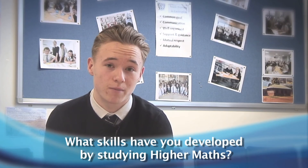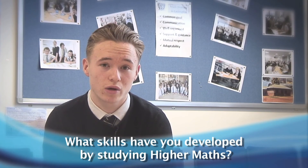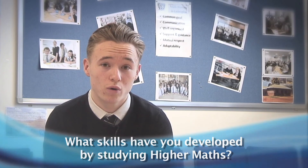By studying Higher Maths I improved my problem solving skills, as a lot of the questions require problem solving. My work ethic also improved because I had to do more work than expected to make sure I passed the subject.